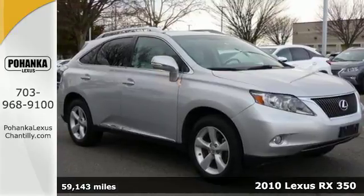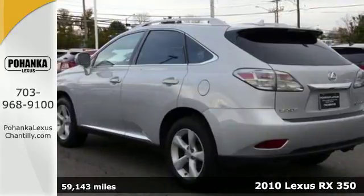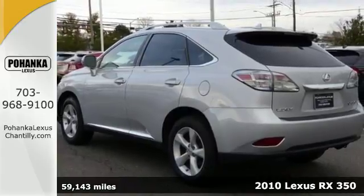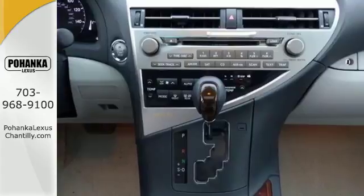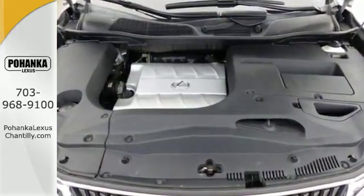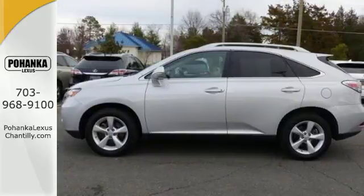It's a 2010 Lexus RX 350. Get the prescription for automotive excellence in the RX 350 with standard amenities including keyless ignition, steering wheel audio controls, reclining rear seats, and a premium audio system with MP3 input and satellite radio.